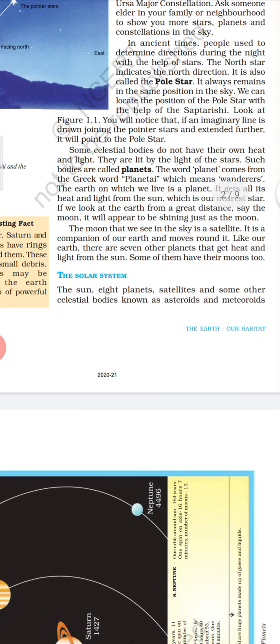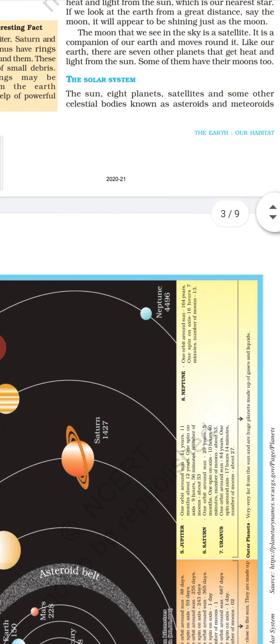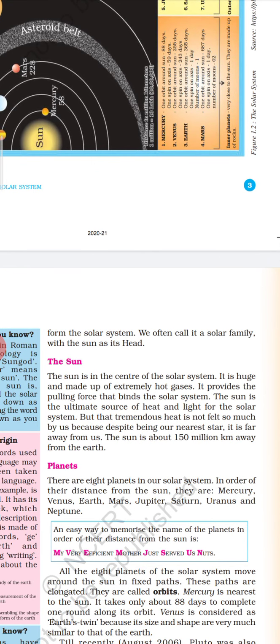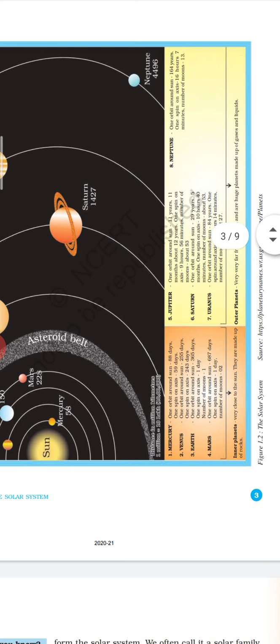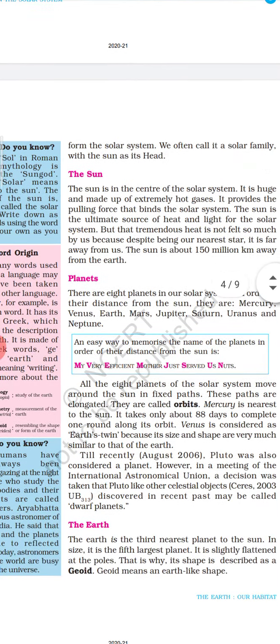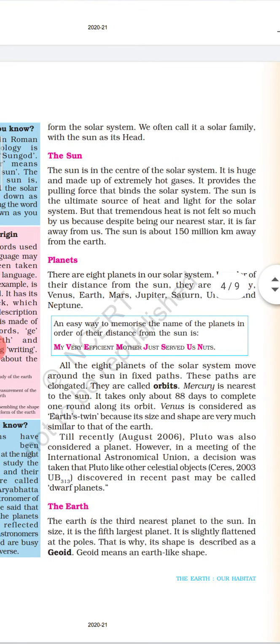The solar system — the sun, eight planets, satellites and some other celestial bodies known as asteroids and meteoroids — form the solar system. We often call it a solar family with the sun as its head. The sun is the center of the solar system. It is huge and made up of extremely hot gases. It provides the pulling force that binds the solar system.